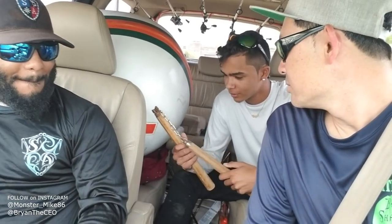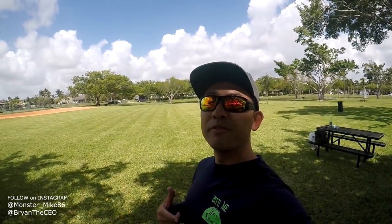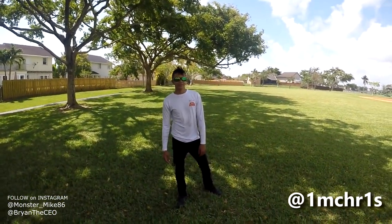Brian, why do you have nunchucks? I have a nunchuck because I'm Asian — look at my eye. What's up guys, Brian the CEO here. Today we're going to be fishing with Chris from Bite Me Bait Shack. What's up Chris? How you doing man? Chillin. Hey, you're from Colombia, right? That's right.